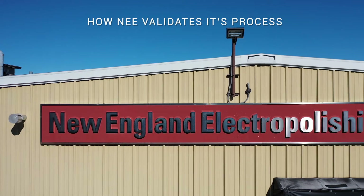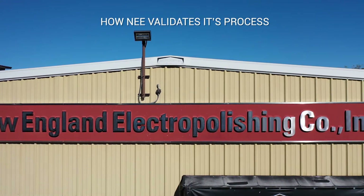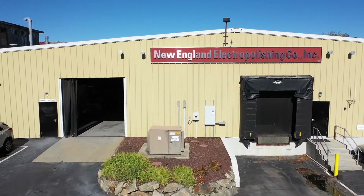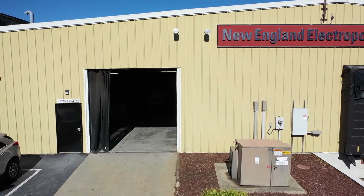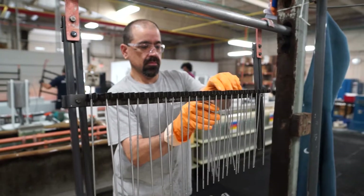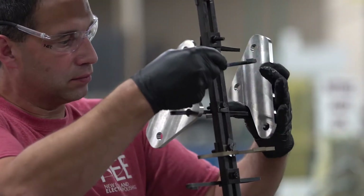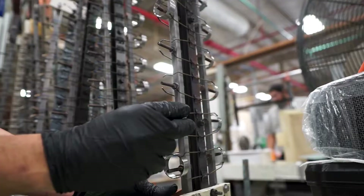New England Electropolishing maintains a validated process line register, and each validation performed follows a documented procedure to ensure all key process steps are evaluated and the appropriate objective evidence of conformance is collected and reviewed. New England Electropolishing's process line specific validations remain valid until there is a change.